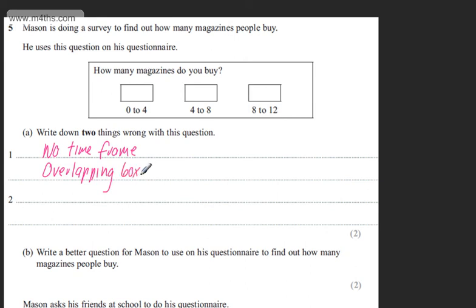We're only asked for two, but let's put another one down: there's no option for more than 12. So we have three valid issues — no time frame, overlapping choices, and no option for more than 12 — but we only need two for the two marks. That's part A done.